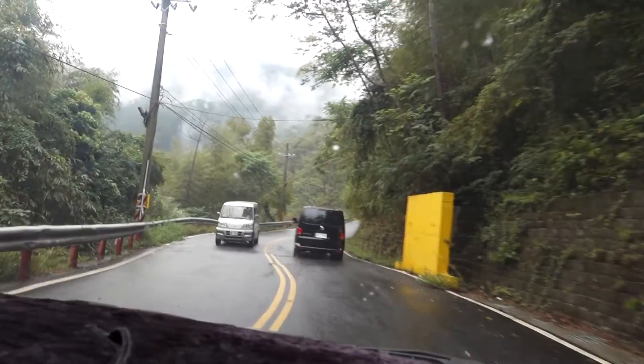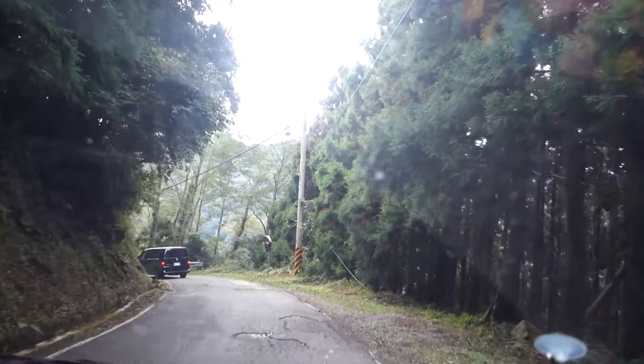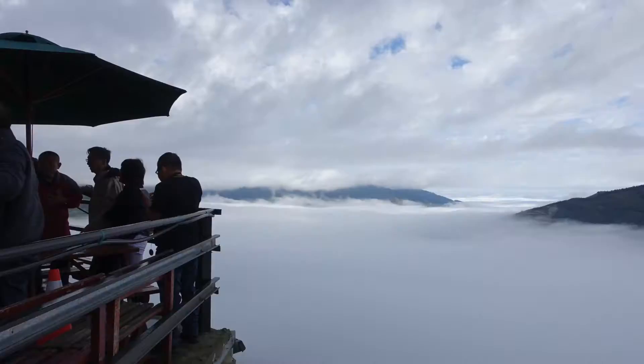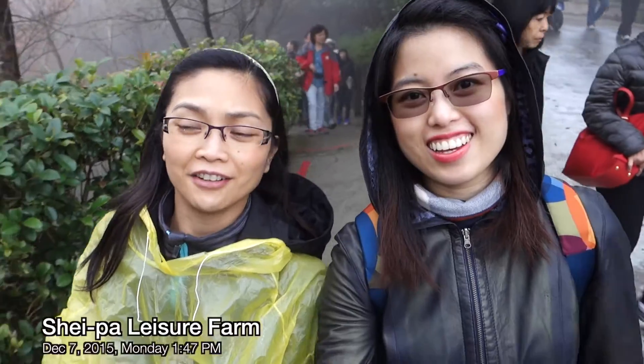We just left Taipei and right now we're on this small little van. A little rainy today though. We got the rain jacket on. Kind of misty.